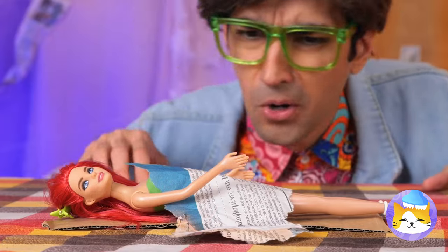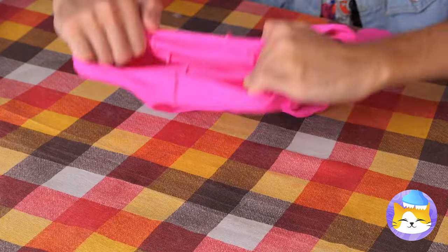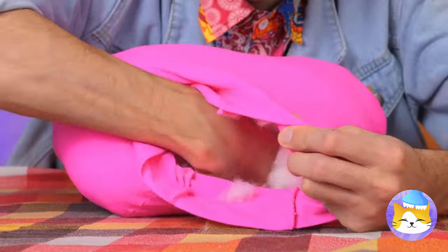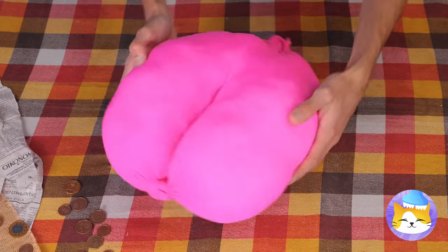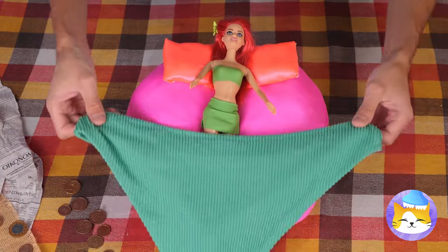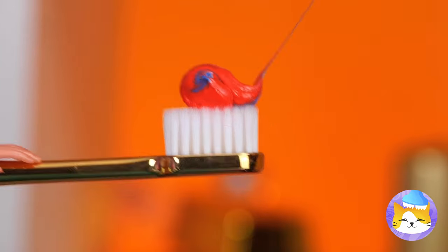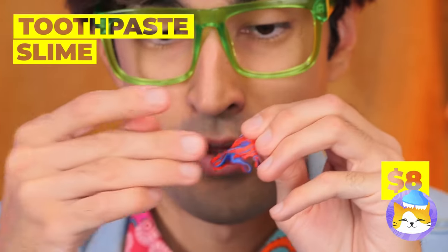Don't forget she needs a bed too. Take some tights and fill them with stuffing. Tie it up nice and tight. Just add pillows and a blanket. It's time to brush those teeth — just kidding, it's not toothpaste, it's slime.